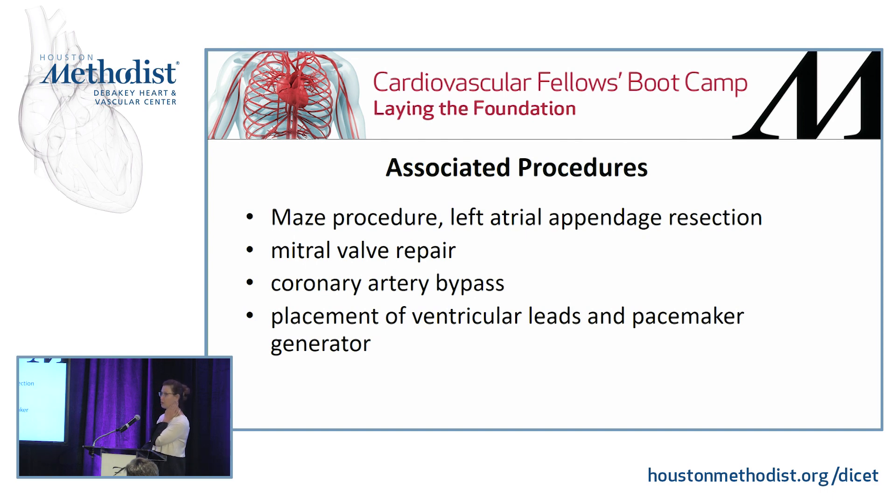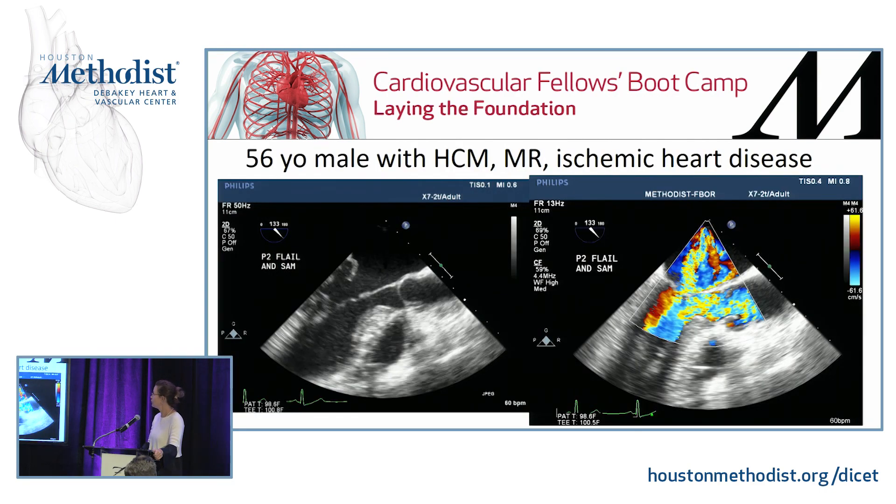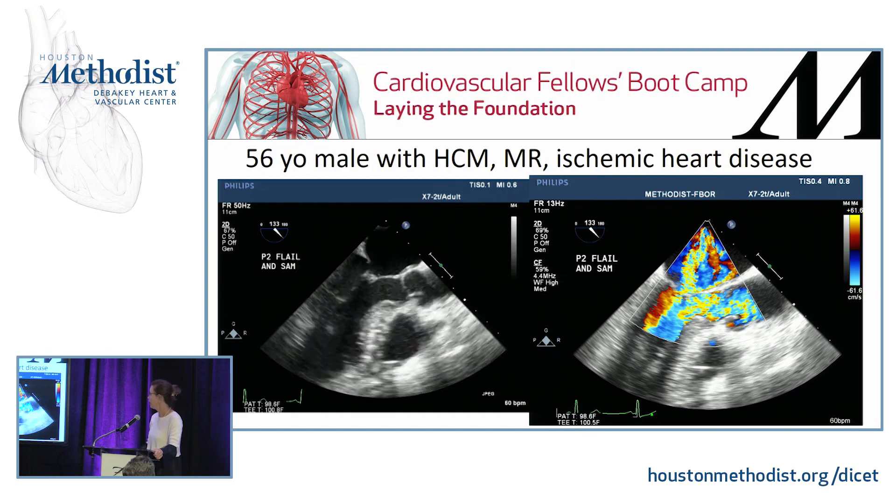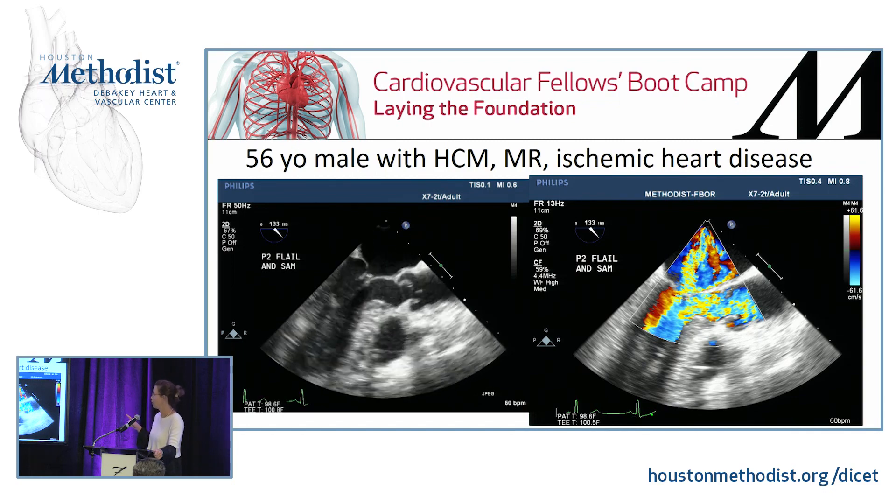The surgeon must be capable of performing associated procedures while in the operating room — including mitral valve repair, coronary artery bypass, a MAZE procedure with potential left atrial appendage resection, ventricular leads, and pacemakers. For example, this 56-year-old male with hypertrophic cardiomyopathy, MR, and ischemic heart disease demonstrates classic LVOT flow acceleration during systole, but also two jets of MR in the left atrium — one large jet and one small jet.